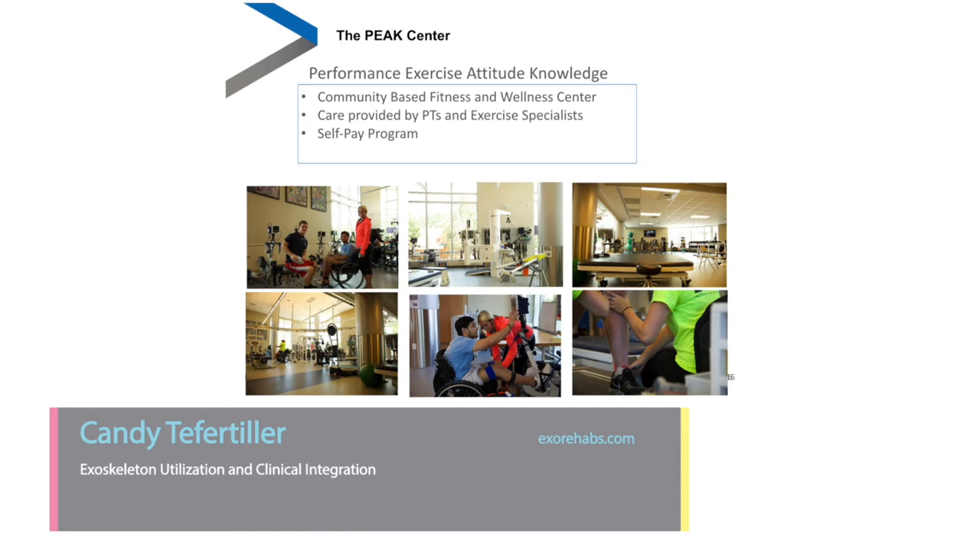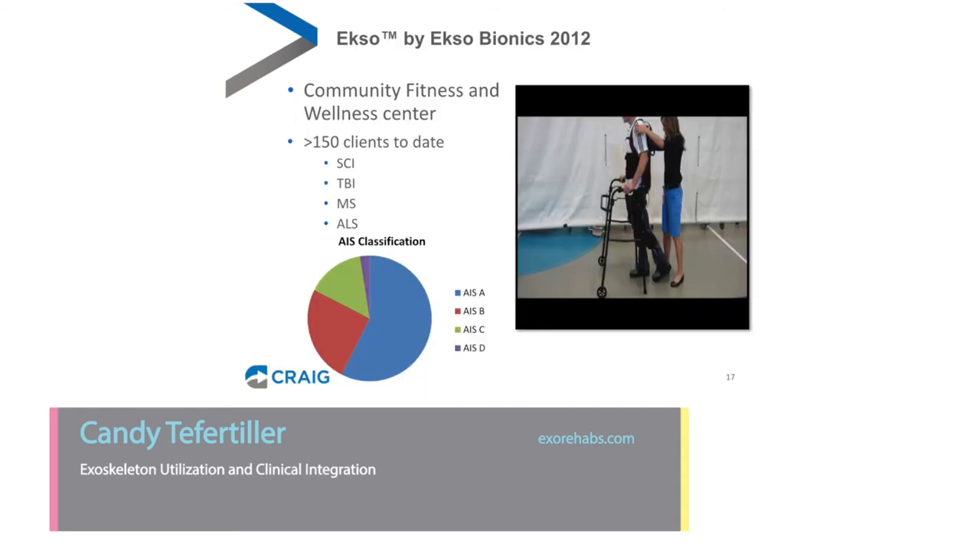The PEAK Center is a community-based fitness and wellness center. It's a self-pay program — we don't take insurance. We have exercise specialists and PTs who provide care using a variety of technologies, including the exoskeleton. We received the first Ekso by Ekso Bionics delivered in the United States in 2012. To date, we've seen over 150 clients with that device, with a variety of diagnoses from SCI to traumatic brain injury, MS, and ALS. The far majority have a spinal cord injury, and most of those have a motor-complete spinal cord injury — AIS A or B.